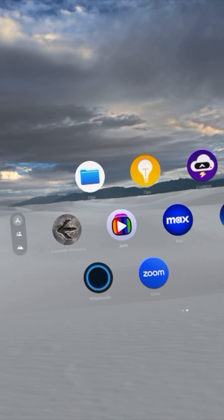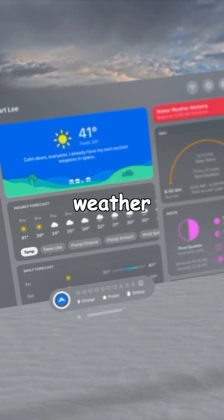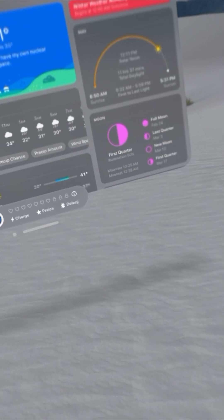Today I'm going to show you five must-have apps for your Apple Vision Pro. First, let's start off with Carrot. Carrot is a weather app that tells you ridiculous jokes — it's actually pretty funny. You get the weather, the conditions, everything you need from a weather app, plus a little spice.